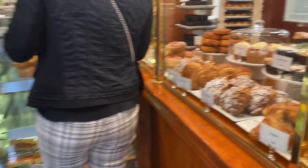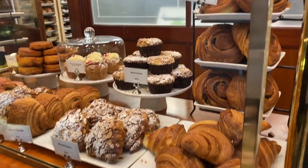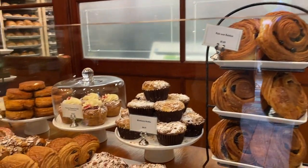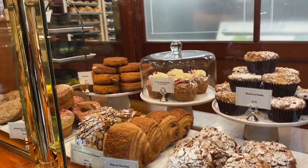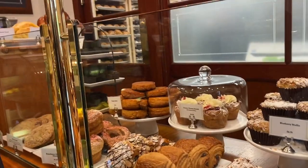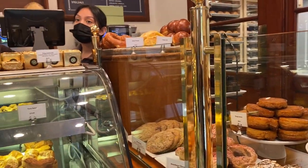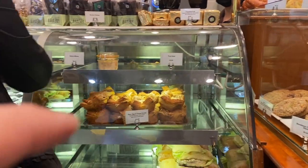It looks like a Queen Amond — it is a Queen Amond! We'll have to get that. I'll get two of those, the Queen Amond, and one of the baguettes — just a plain baguette. Oh yeah, look at this, it almost looks like a Queen Amond. I'm gonna get the tuna sandwich.